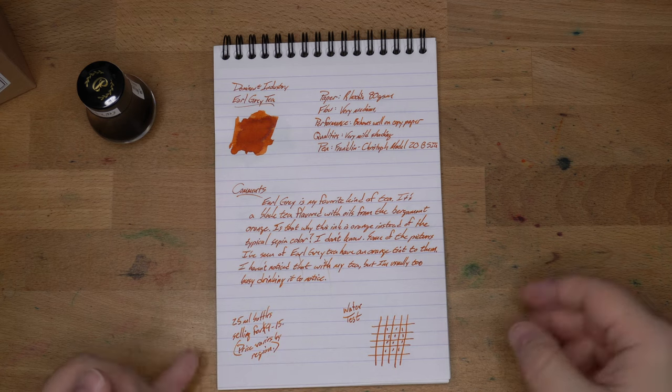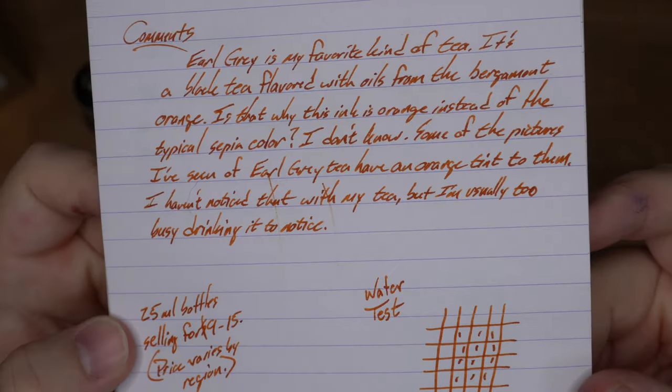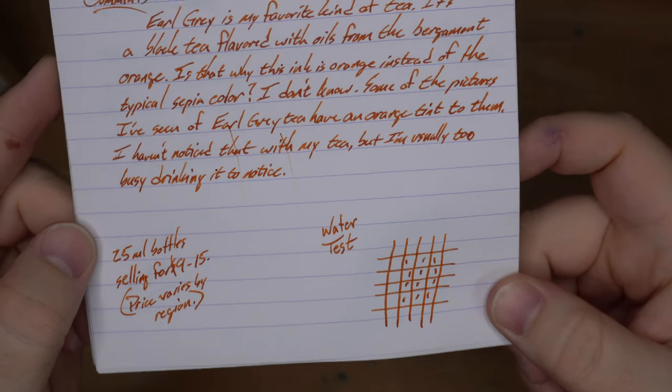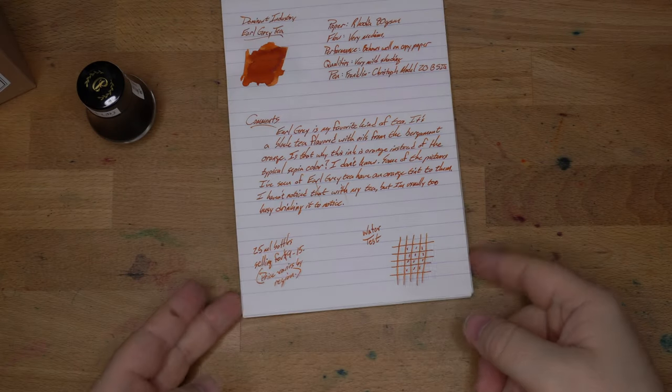Down here in this commentary, you can see where the shading and all that happens. What happened here was I swiped my hand across it before it dried. It did take a little bit of time to dry on this Rhodia paper, but that's not unusual at all.